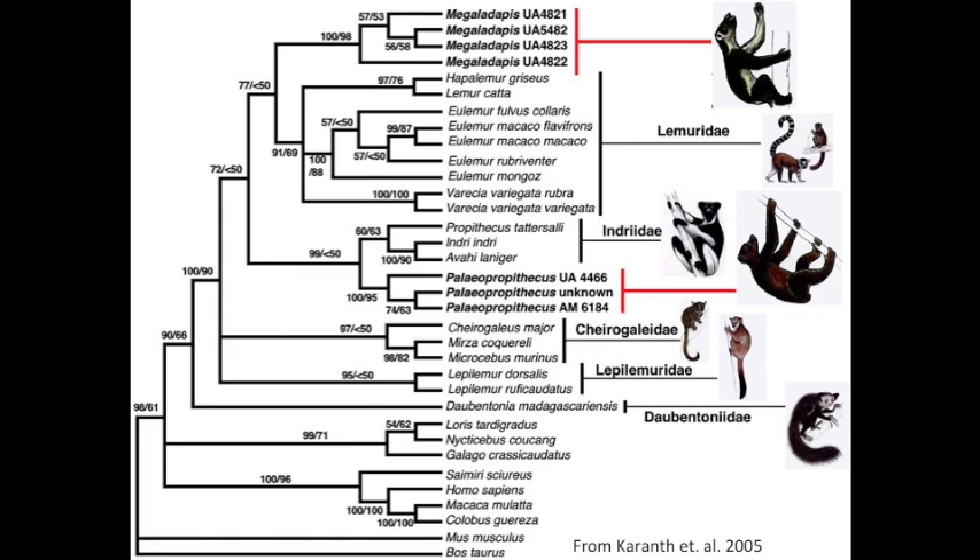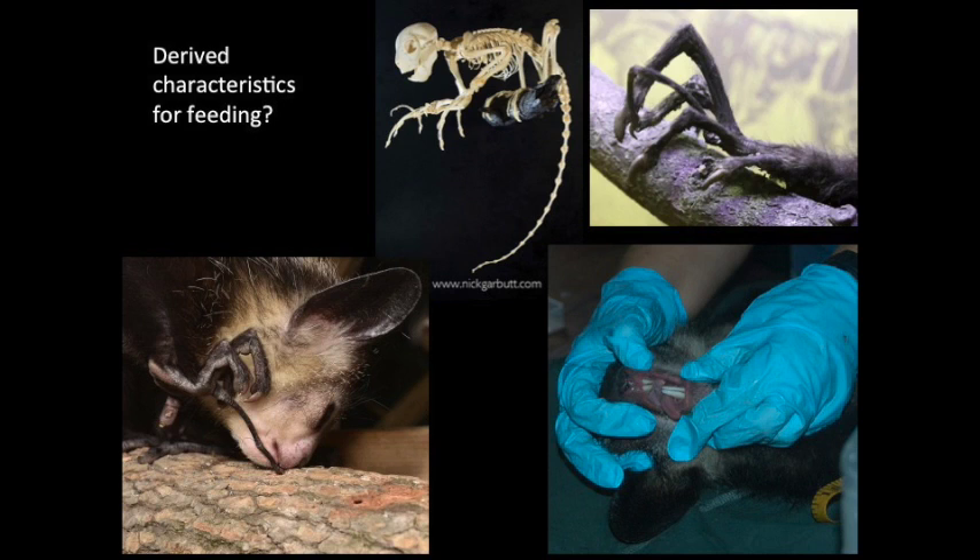By looking at modern Aye-Aye and other lemurs' genetics, we can see that Aye-Ayes are, in a way, a living fossil. The Aye-Aye line predates all of the lemurs on Madagascar, with all lemurs — including the giant lemurs — branching from a shared common ancestor with Aye-Ayes around 55 million years ago. This begs the question: are the features seen in modern Aye-Ayes — the skeletonized long finger used for echolocation-like tapping, the large ears, the ever-growing front incisors, and derived feeding characteristics — or are these basal lemur traits that were subsequently lost in other lemur species?